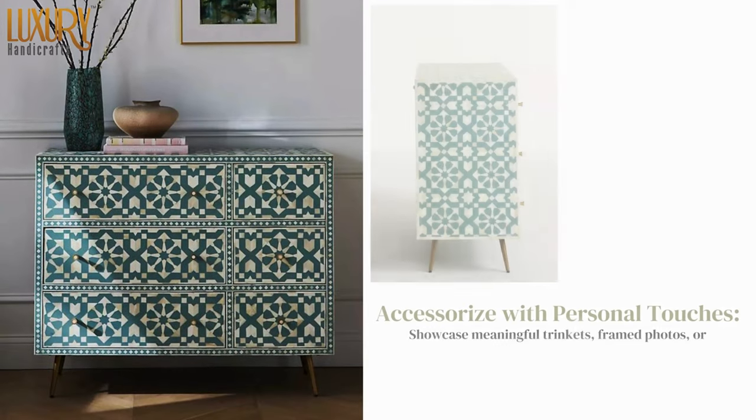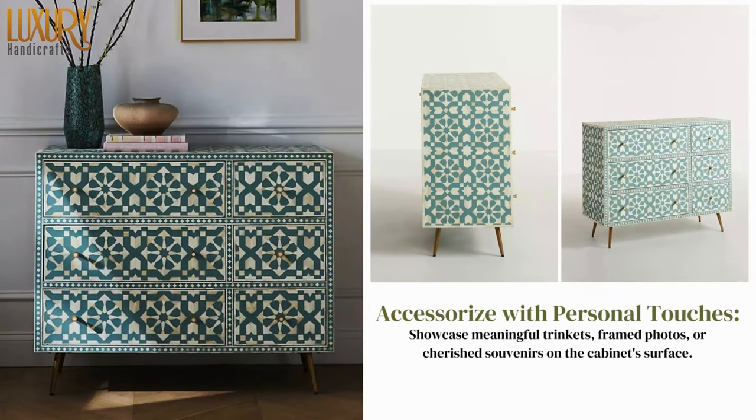Accessorize with personal touches — showcase meaningful trinkets, framed photos, or cherished souvenirs on the cabinet surface to make the space feel uniquely yours.